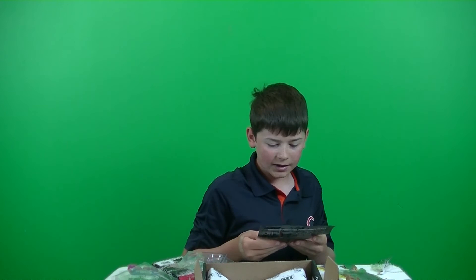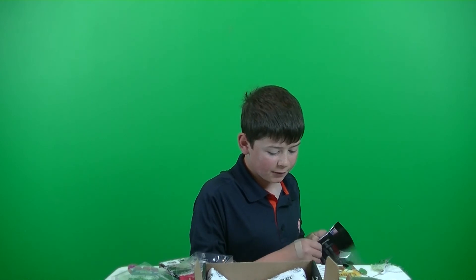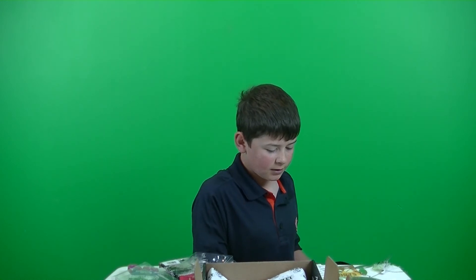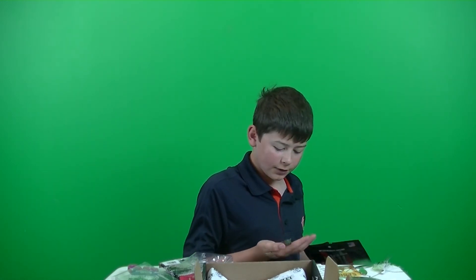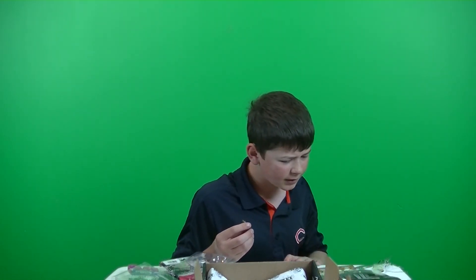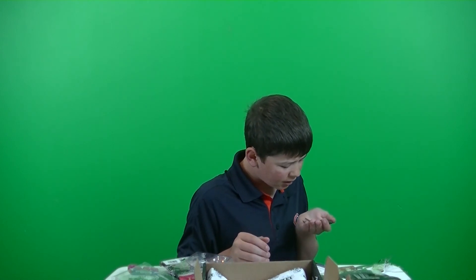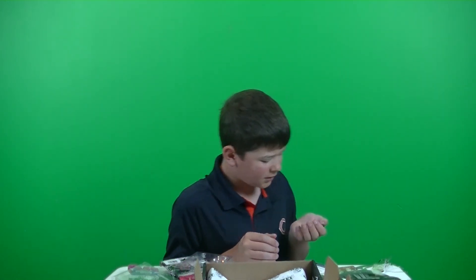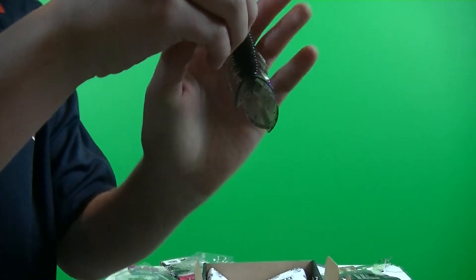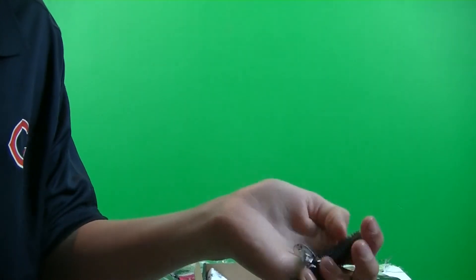We got some Riot Baits Mini Fuzzy Beaver, retails for $4.99. This is the LTB exclusive. This is actually really nice. The color is — I think it's grass or something like that — green on one side, then purple, with some purple and aqua or green flakes in it. Actually a really nice small profile to it. Very nice for those slow days — working a little slow, smaller profile.